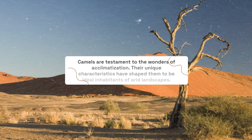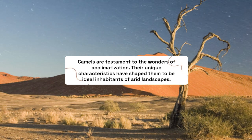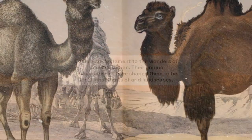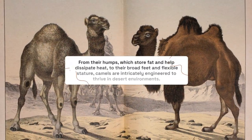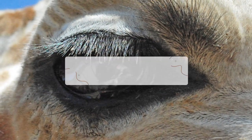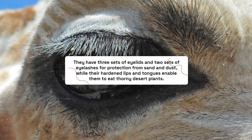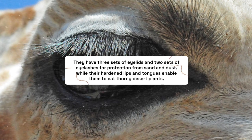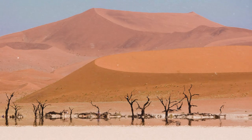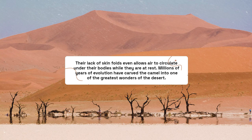Camels are a testament to the wonders of acclimatization. Their unique characteristics have shaped them to be ideal inhabitants of arid landscapes. From their humps, which store fat and help dissipate heat, to their broad feet and flexible stature, camels are intricately engineered to thrive in desert environments. They have three sets of eyelids and two sets of eyelashes for protection from sand and dust, while their hardened lips and tongues enable them to eat thorny desert plants. Their lack of skin folds even allows air to circulate under their bodies while they are at rest.